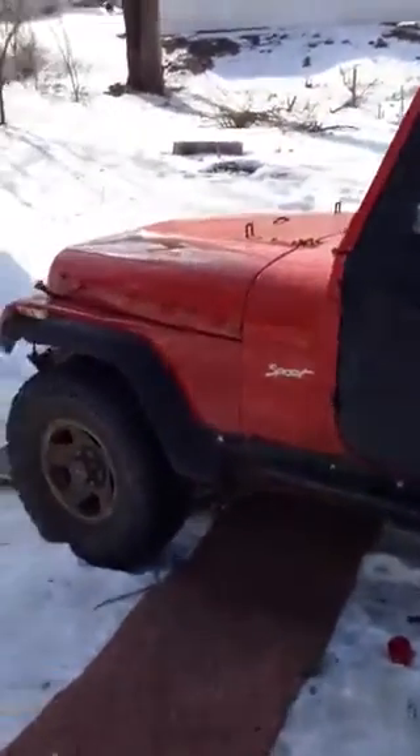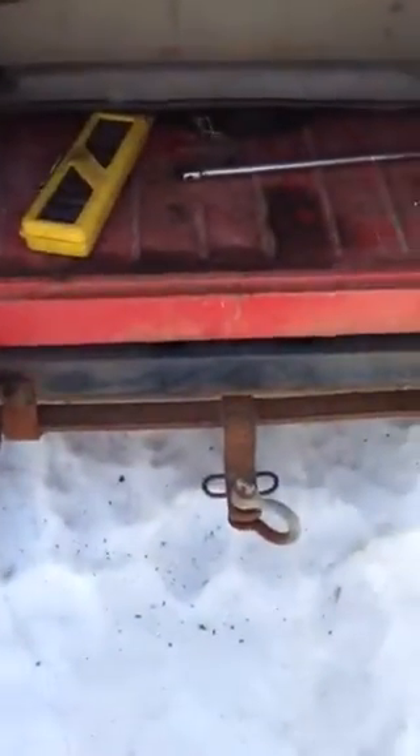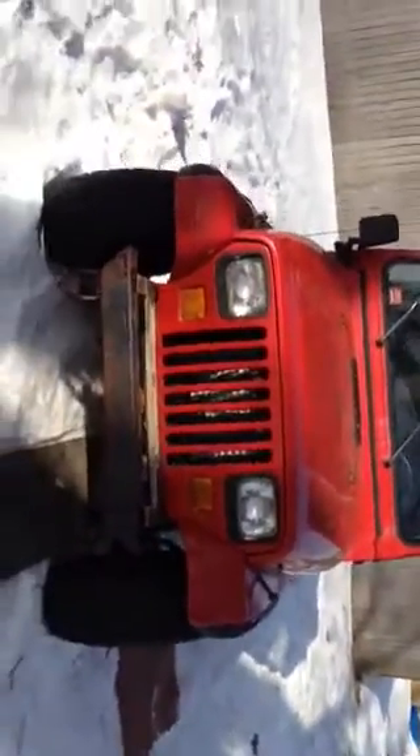Here's my 1995 Jeep Wrangler YJ. Nothing fancy. Got a little four-cylinder in it. A little retarded-ass hitch. It's a little 2.5 four-cylinder.